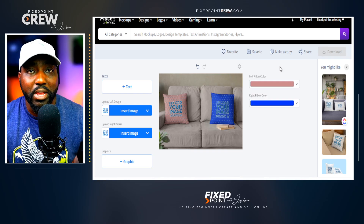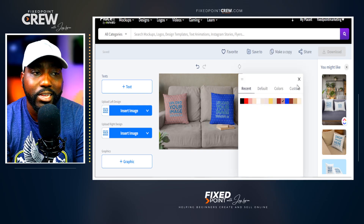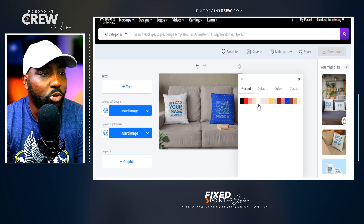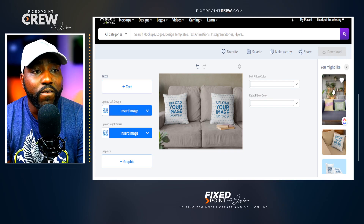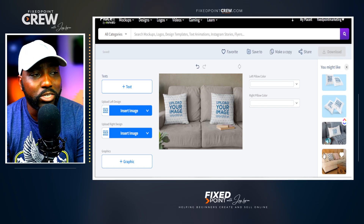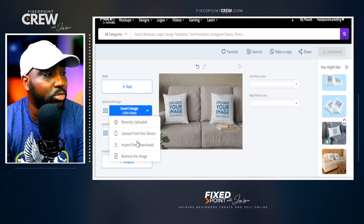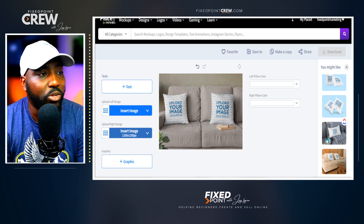This is why I believe Placeit is versatile for opening up different print-on-demand products. If you want to test this for multiple products, it really has everything you need to be successful. You can swap mock-ups using the additional options on the side. To insert an image, go to Insert, then upload from your device and find the design you've worked on.